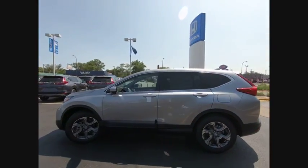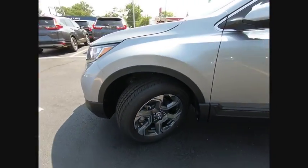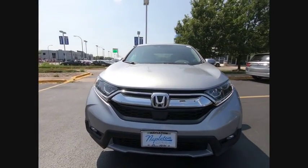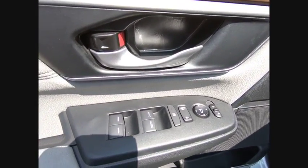This vehicle has less than 100 miles. Here are some of this vehicle's great options: electronic stability control, alloy wheels, brake assist, traction control, remote keyless entry, fog lights, speed control, power moonroof, four-wheel disc brakes, rear window defroster.